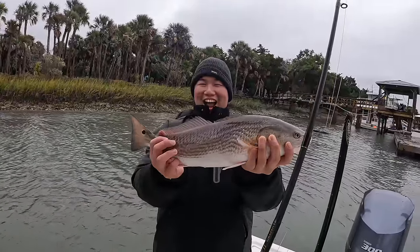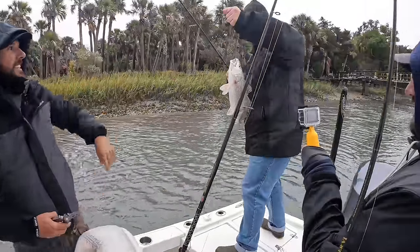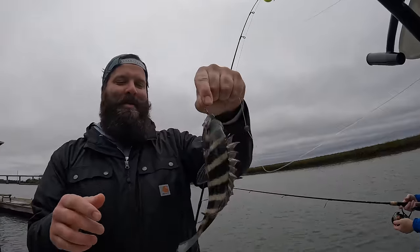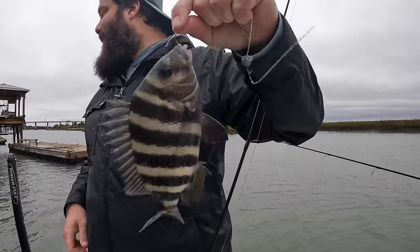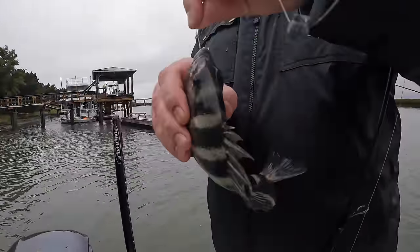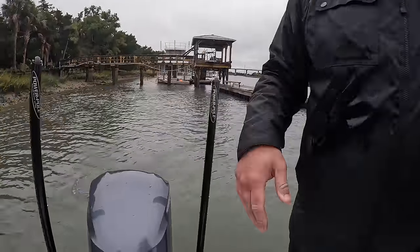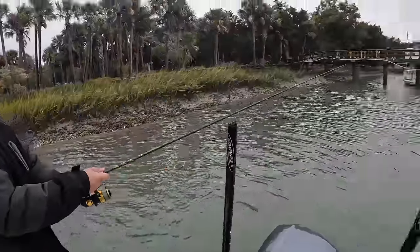Nice one, dude — hell yeah! Got another one — hold that up, yeah. Finally caught a fish — look at this guy. What's this called? Sheepshead. Is there anything that's gonna poke me? Oh yeah, those guys are sharp. Good catch. Mine's maybe smaller, but it's cute. Fish number two — hook number seven. Only took nine hooks.